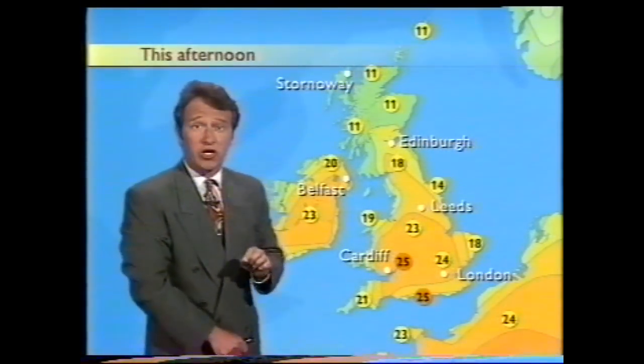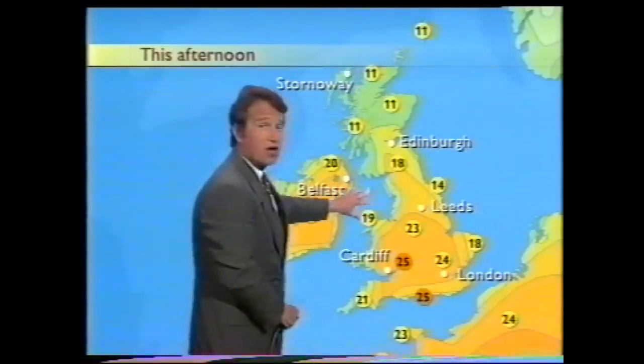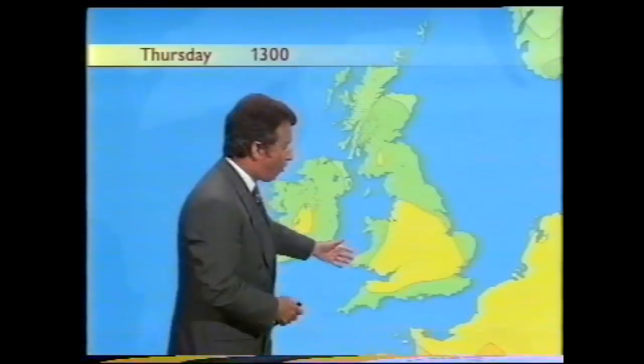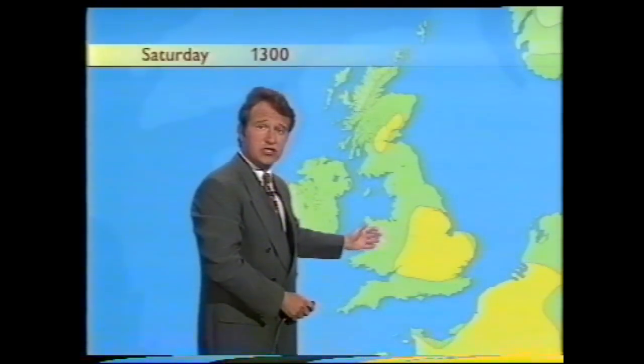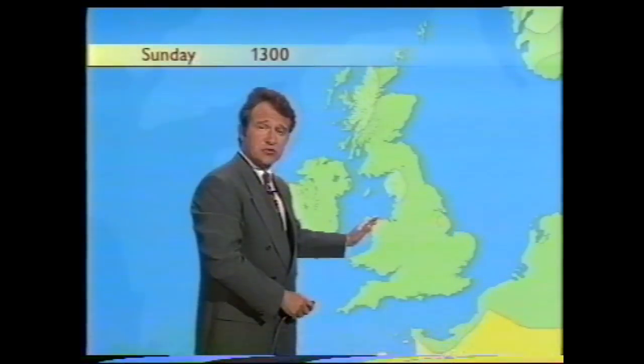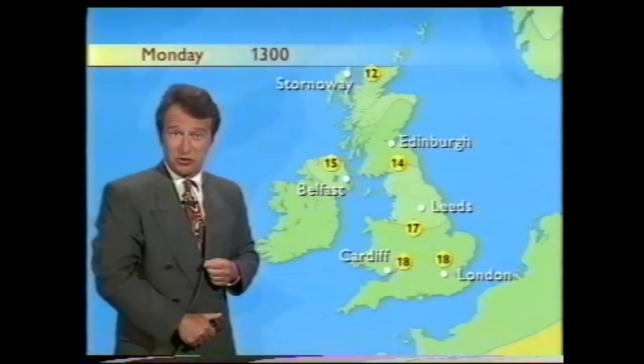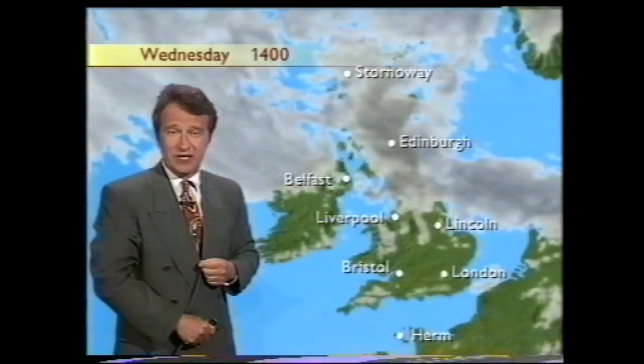You can see where the cooler conditions have been lurking today, changing colours as we go up towards Scotland. If I run the temperature sequence, you can see how that warm weather gradually disappears through the weekend. And then as we go into the bank holiday, we start to see temperatures across the British Isles much closer to what you'd expect at this time of year.